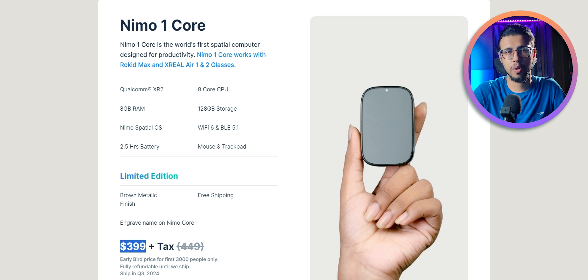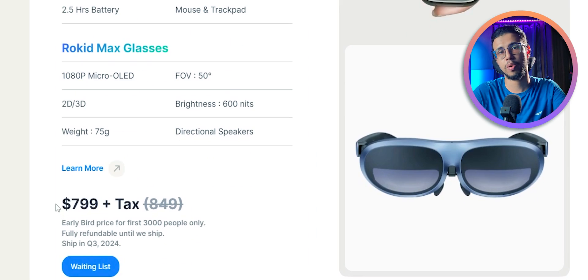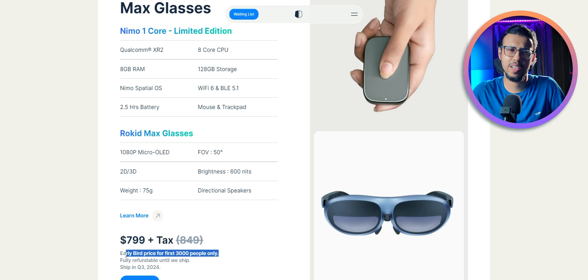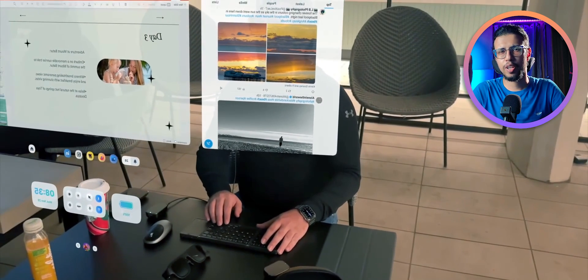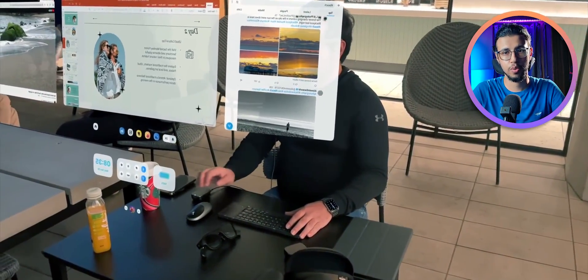Price-wise, the Core itself will cost you about $399, and combined with the Rokit glasses it'll cost about $799. I know that price seems crazy, but think about it — $799 is decent for a laptop, and this is trying to be the same thing: a portable six-window setup that you can carry with you in your pocket.